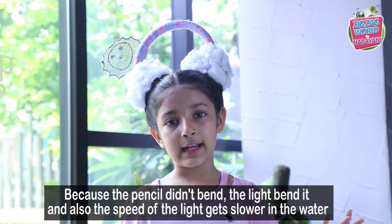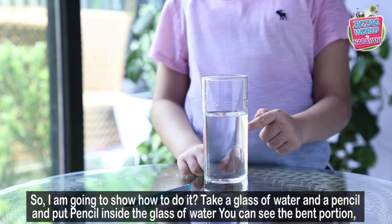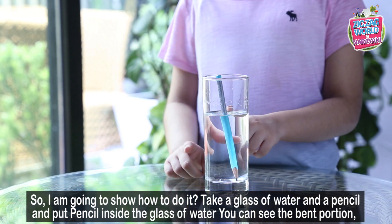Because the pencil didn't bend — the light bent. Also, the speed of light slows down in water. So I'm going to show you how to do it. Take the glass of water and a pencil. Put the pencil in the glass of water. You can see a bent portion.